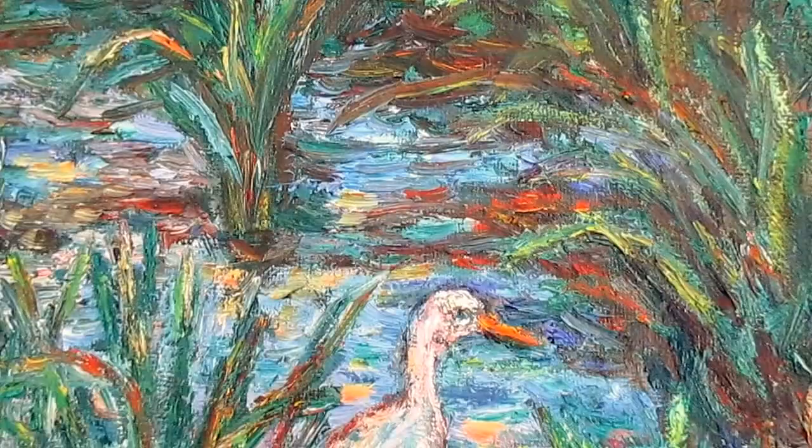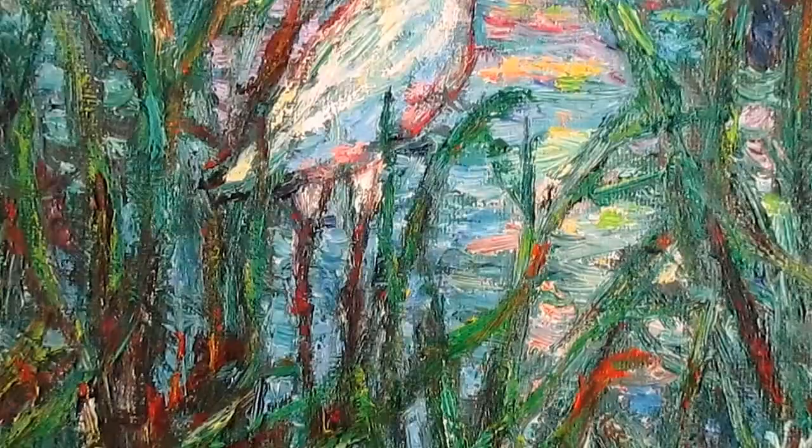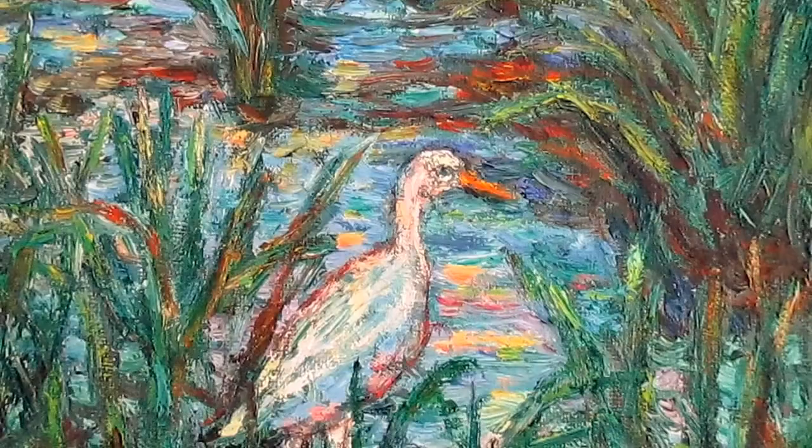Welcome to Toe Hill Studio. My name is Kendall Kessler. I'm an award-winning professional artist. This is Polly's Island Egret. Very proud of this latest oil painting — I think it has one of the most beautiful, sensuous surfaces I've ever created in a painting.